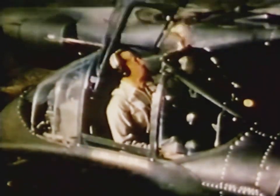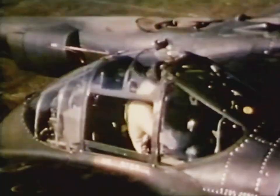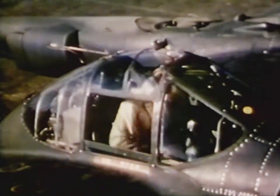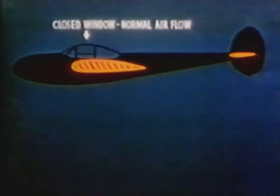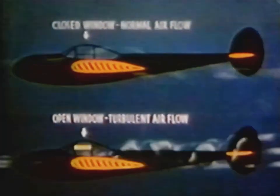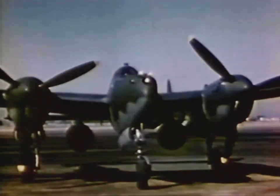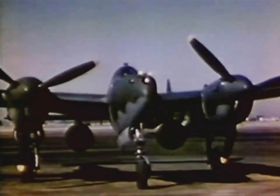Before takeoff, the hatch must always be securely latched. Both sliding windows must also be closed all the way. With the windows closed, the airflow is normal. But if the windows are carelessly left open, the airflow is disturbed and causes the wake to hit the tail. On airplanes equipped with external tanks, it is essential to be able to drop the tanks immediately in case of engine failure on takeoff. Therefore, before starting, the drop tank switch is placed in the safe position and the drop tank selectors are placed on, so that in an emergency we can lose the tanks by simply punching the drop tank release button.